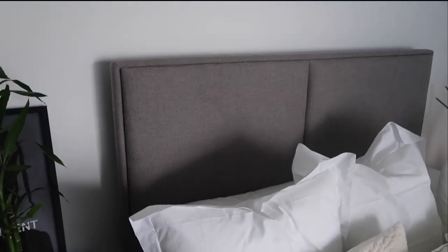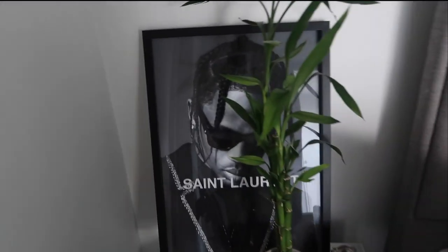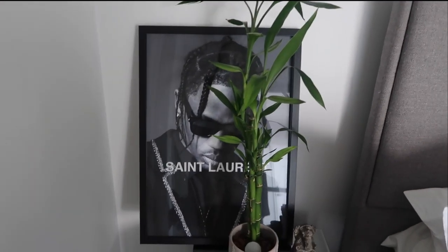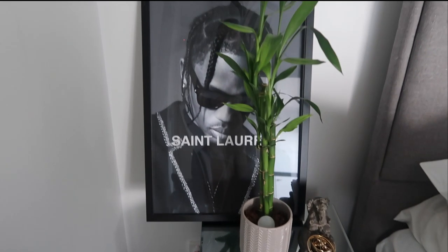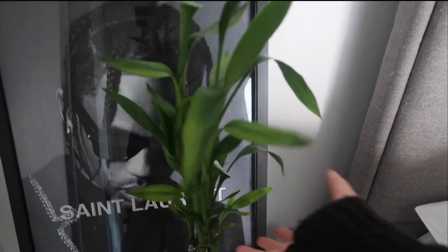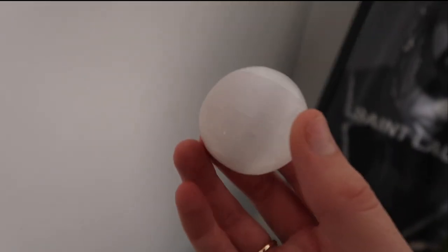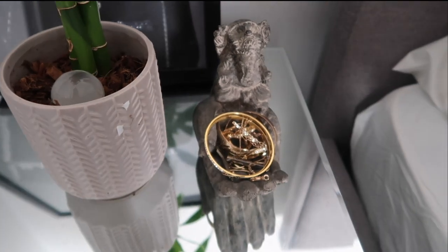The bed itself I think I found on a Facebook ad — it was really cheap, only about $250. I have a Saint Laurent Ace at Rocky designed headboard, also found on Facebook, and I'll leave his page below because I get a lot of questions about it on Instagram. I've got my bamboo from Bunnings kept in the original pot. I've got a little selenite ball — the cats would destroy it so I keep it somewhere safe. It was only $10 and it's really cute. I've also got a little item from a market in Hillarys.